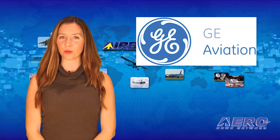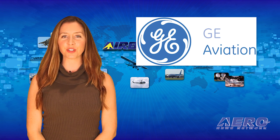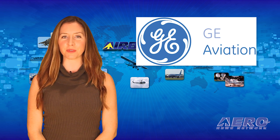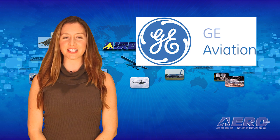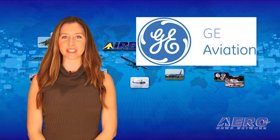GE Aviation announced a whole new turboprop engine at NBAA on Monday, which has already been selected by Textron for a new airplane. Jim Campbell talked with Brad Motier, Vice President and General Manager for Business, General Aviation and Integrated Systems, who said the advanced turboprop, or ATP, is an all-new power plant inspired by their work with the H-Series engines.